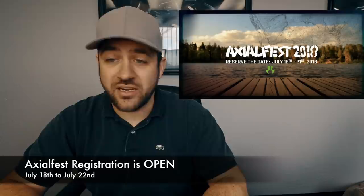Axial Fest registration is finally here and ticket sales have been through the roof. I'm seeing people everywhere posting about phone call after phone call trying to get a spot at Cisco Grove Campground. You have to wait 24 hours after getting your Axial Fest ticket to then call Cisco Grove to reserve a campsite. Axial Fest is July 18th at Cisco Grove Campground up here in Northern California — always an awesome time.